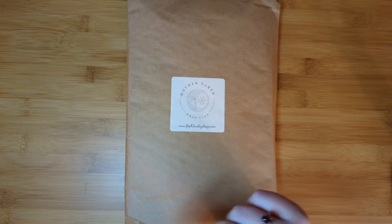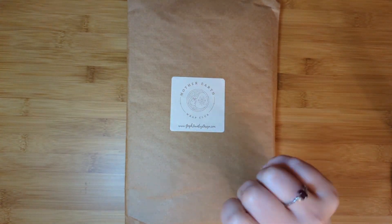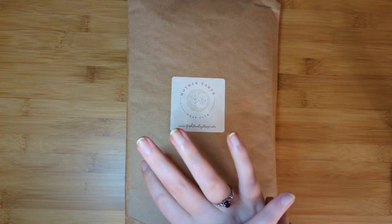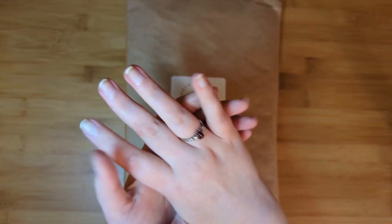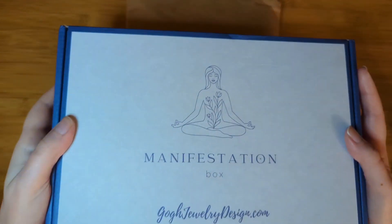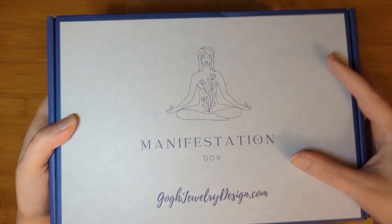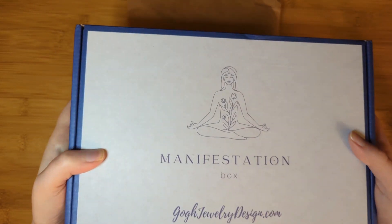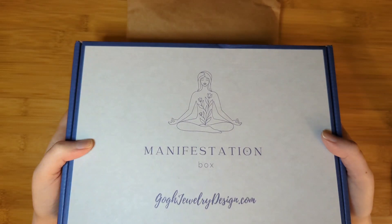It includes a whole bunch of crystal tumbles — usually smooth pieces. She includes necklaces as well as her handmade bracelets. It's a stunning calendar. I've seen it unboxed in years past, 26 days. Her limited time promotion is: if you buy the yearly option of the Manifestation Box — that's about $395 — you get the whole 26-day advent calendar completely free. I'll have all the prices in the description box below.